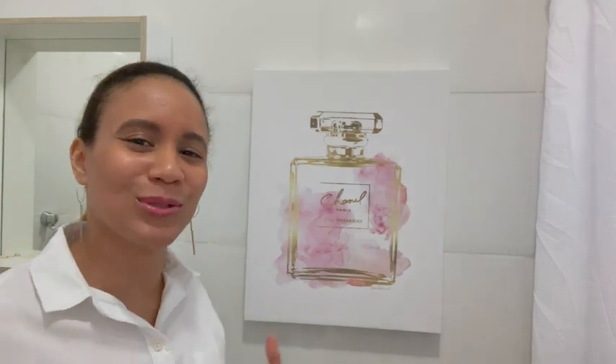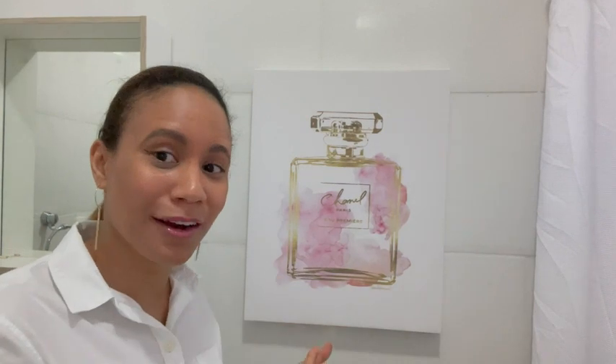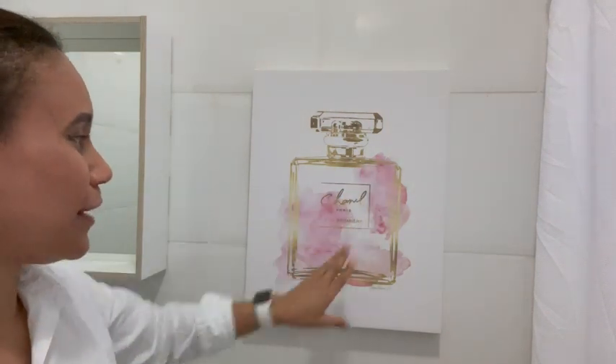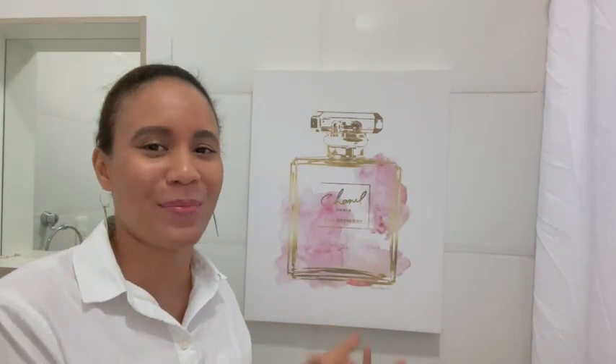Hello, this is Marlene with WTI, and I'm here to talk to you about the Stipelle Industry canvas wall art. I got the glam perfume bottle with gold and pink, and it has been a wonderful addition to my bathroom.